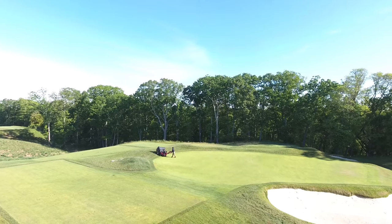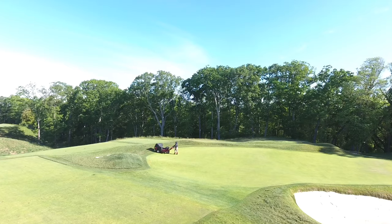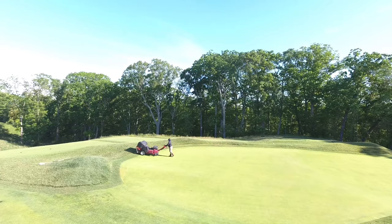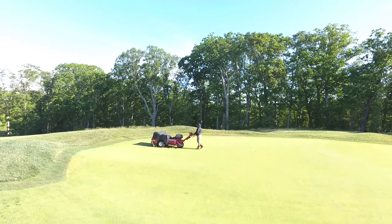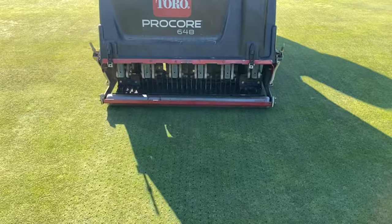This past Monday we used this time to vent our greens using needle tines set up on two inch spacing and going four inches deep. The resulting hole is an eighth of an inch in diameter. We typically vent the greens once a month throughout the golf season. Venting allows us to get fresh air into the soil profile, which is important for root health and also plant health.